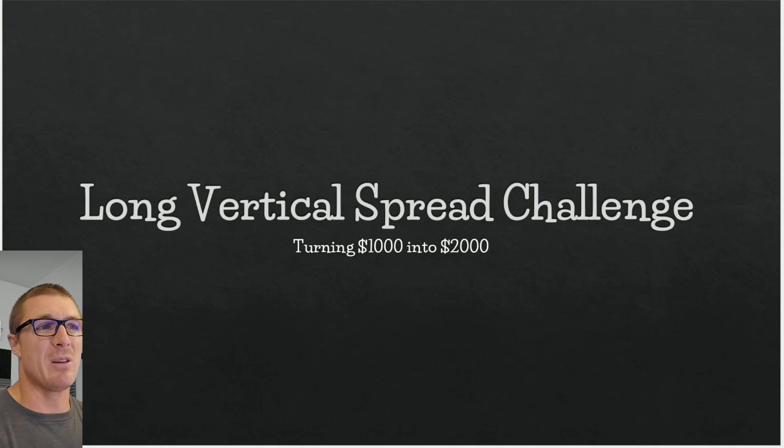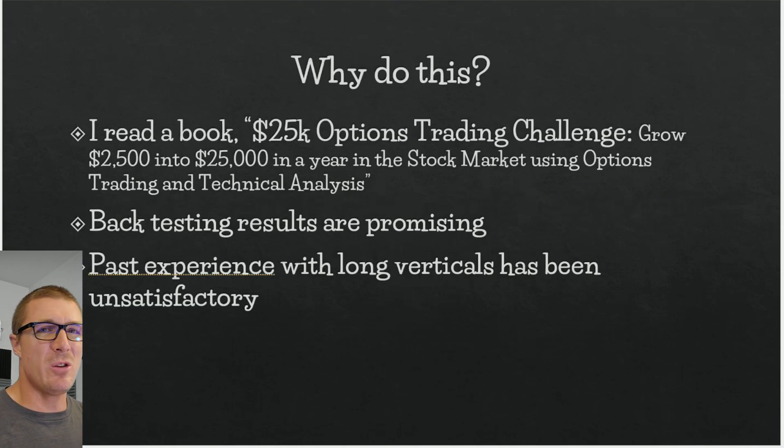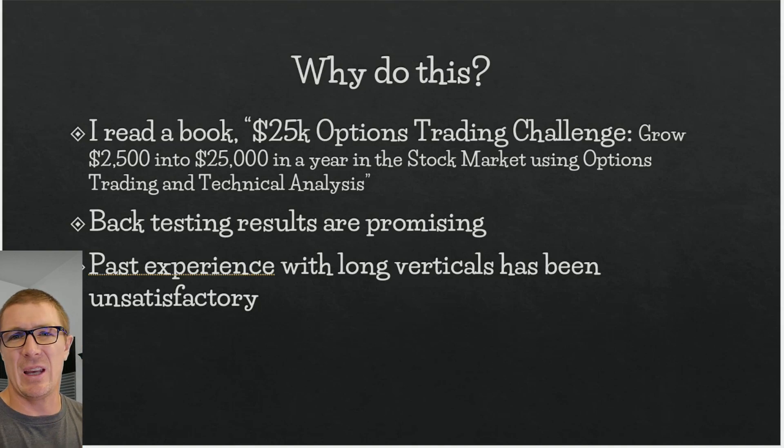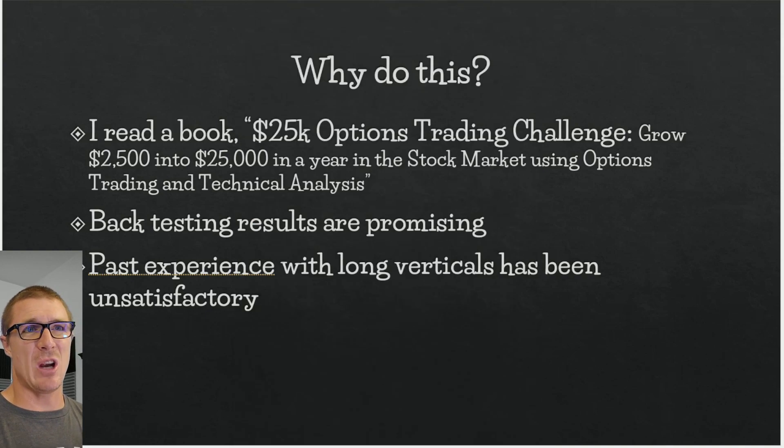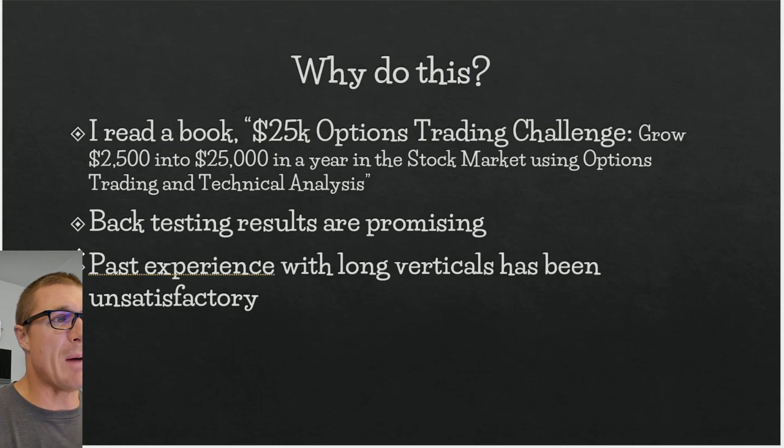I'm simply trying to turn a thousand dollars into two thousand. I'm going to put a thousand dollars into my tastyworks account and try to double it. As I mentioned in the last video, I read a book called '25,000 Options Trading Challenge: How to Grow $2,500 into $25,000 in a Year in the Stock Market Using Options Trading and Technical Analysis.' The back testing results are promising.